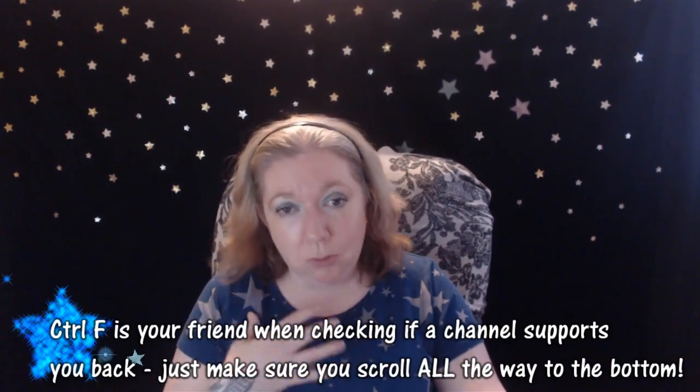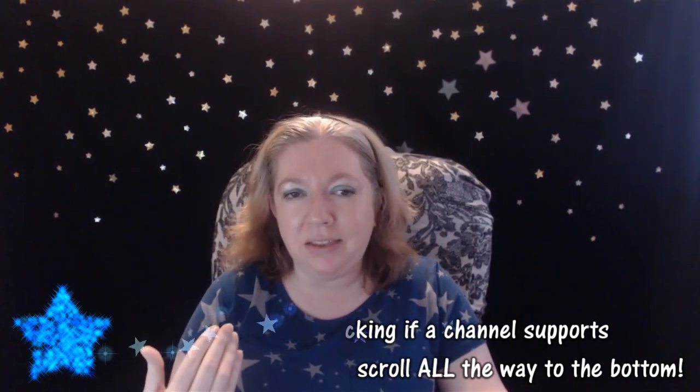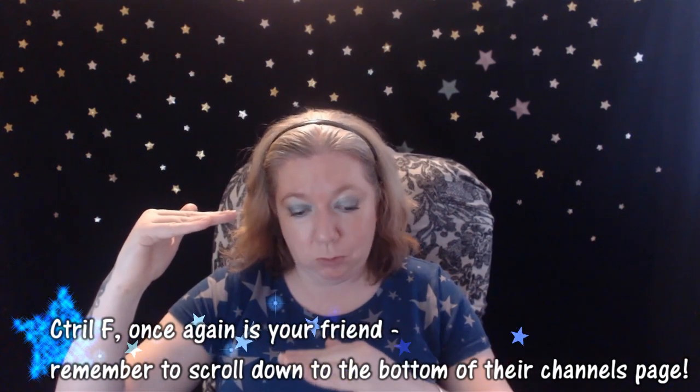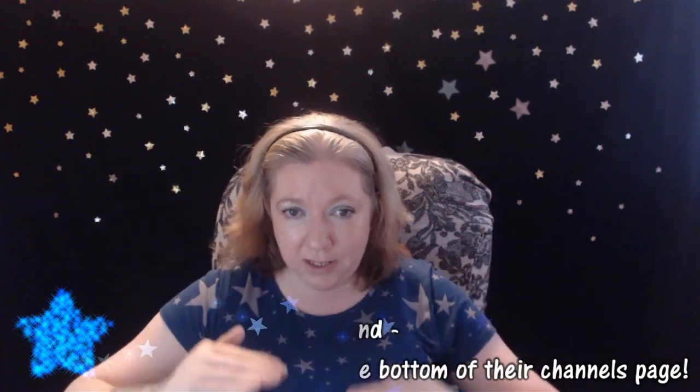The next tip is Ctrl+F. Not many people know this. I didn't realize people didn't know this until a couple of people told me they had supported me but I hadn't supported them back — when I know for a fact that I did. So I told them they need to hit Ctrl+F and search their name by spelling it correctly. However, you have to scroll to the bottom of the page first. If you stop and search your name but your name is more towards the bottom, it's not going to show that the person is supporting you. Scroll all the way to the bottom, Ctrl+F, type your name, and all the results will come up — that way you'll know for sure.